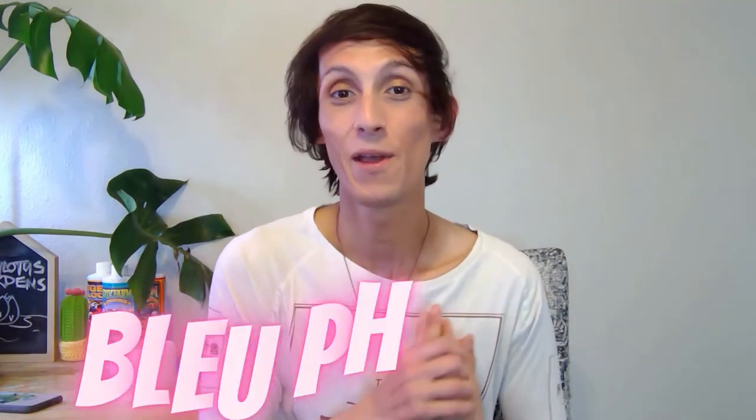Hi everyone, welcome back to my channel Blue Lotus Gardens. My name is Blue Phoenix. If you're new here, I share my knowledge on plant care and what we are doing at my plant shop, Blue Lotus Gardens.